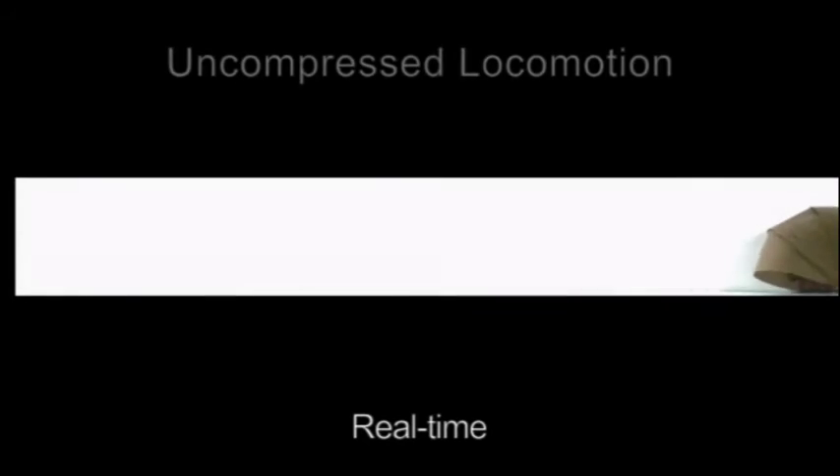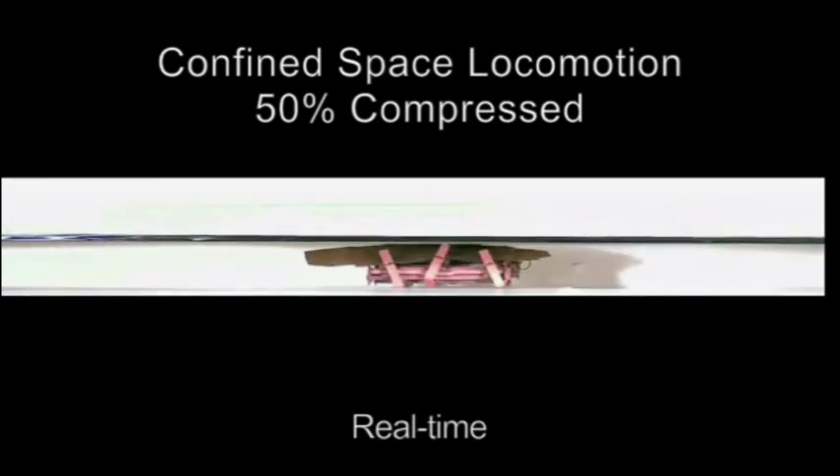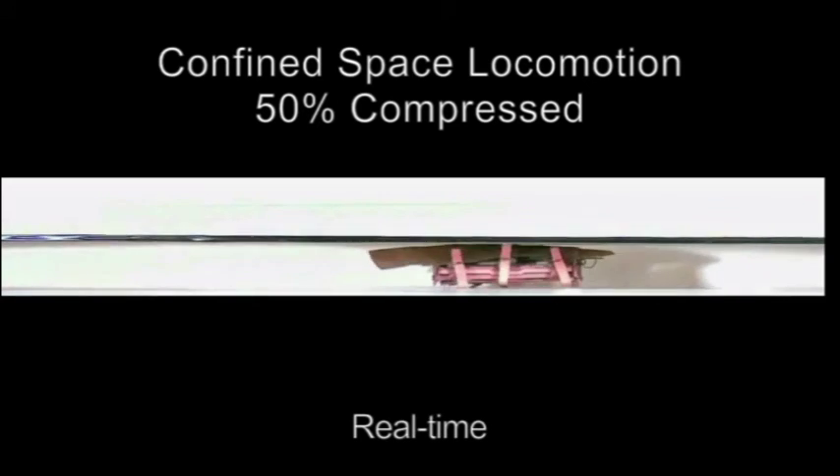The robots will have sensors — cameras, maybe microphones, CO2 detectors to see if there are people. They could also find out how stable the ground is for rescuers to go in. You don't want to send rescuers into something that's not stable.